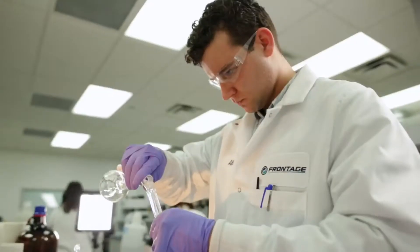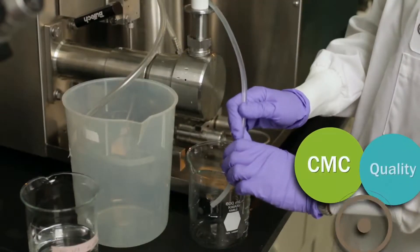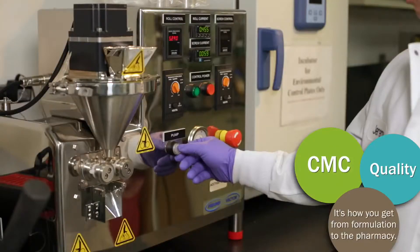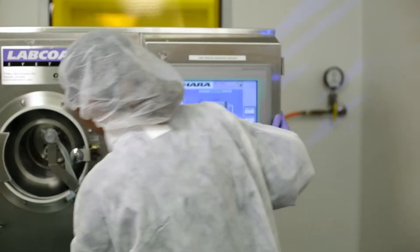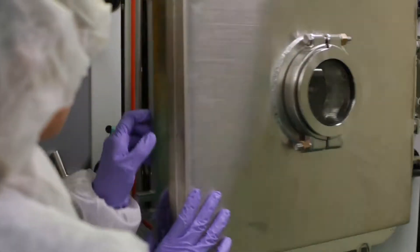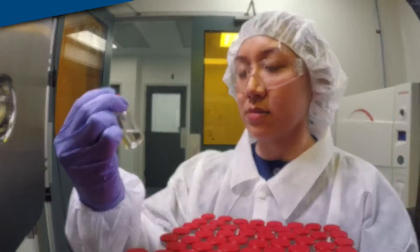Having demonstrated an outstanding compliance history, our CMC team has extensive experience in product development, CTM manufacturing and analytical services. Our multiple dosage form expertise includes oral solids, topical and sterile from proof-of-concept and pre-clinical through clinical trials.